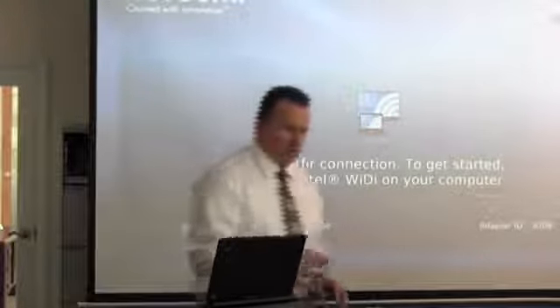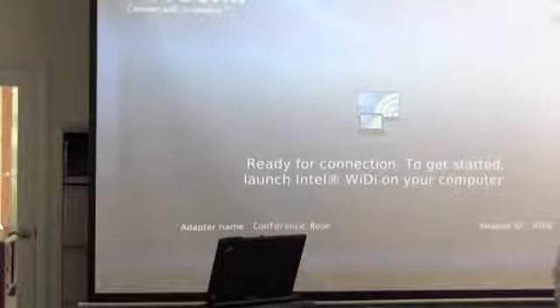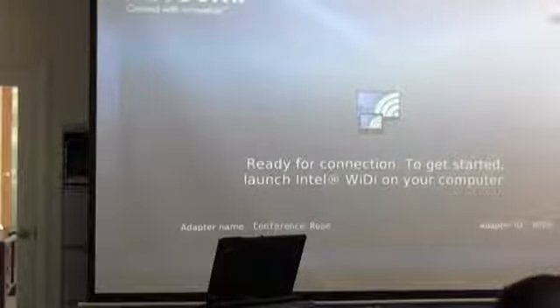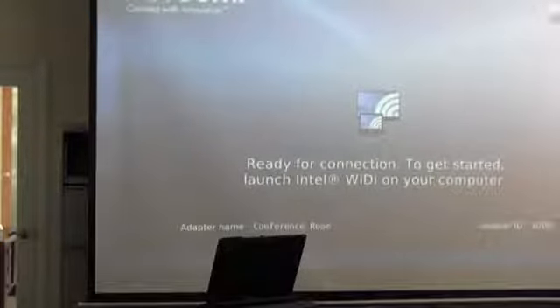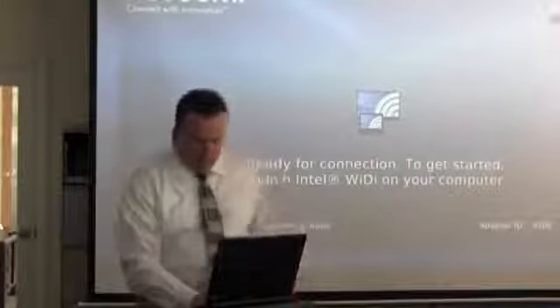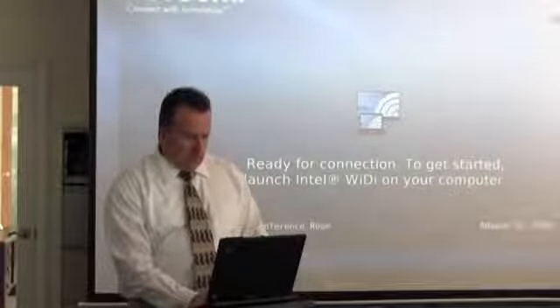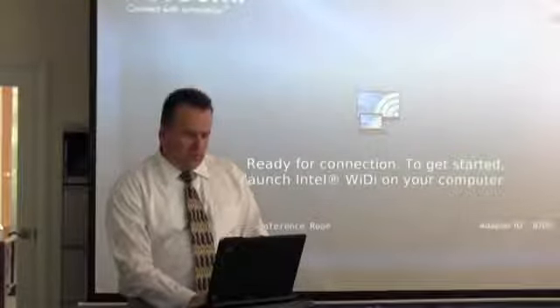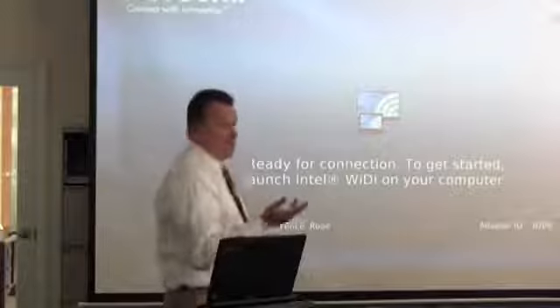The computer doesn't want to connect here, so let's see if we can fix that. It keeps unplugging. Let me reboot and see if we can get connected. What we're going to discuss today is going to be the screening process — tenant screening.